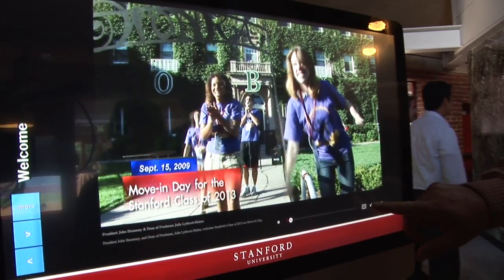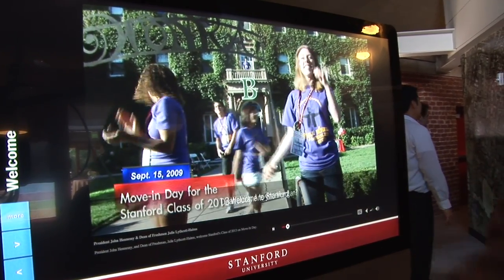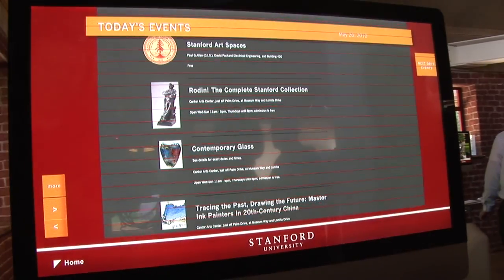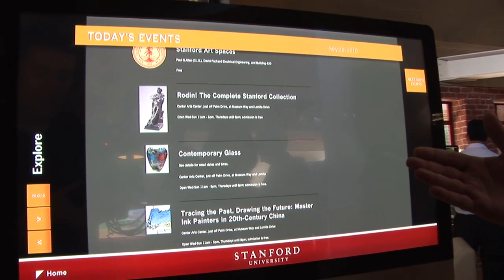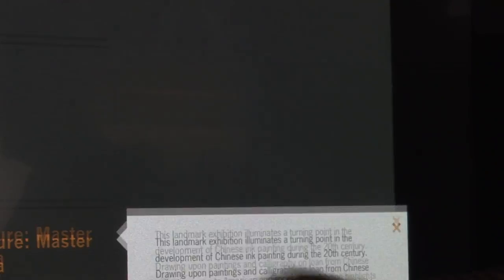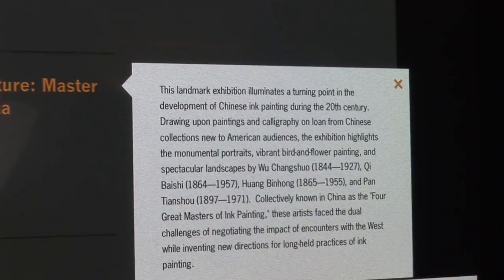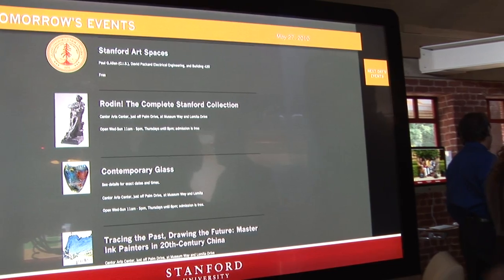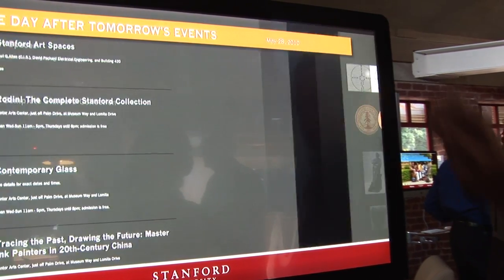We also include closed captioning. We have the events on campus, so this shows what's going on today on campus. You can learn more details about any event as we go through that. You can also find out what's going on tomorrow on campus if you're staying a couple extra days, and the next day.